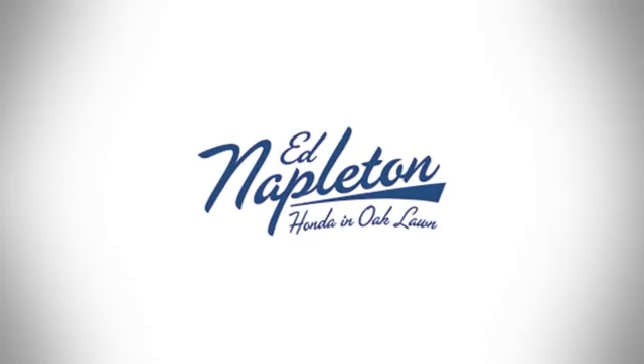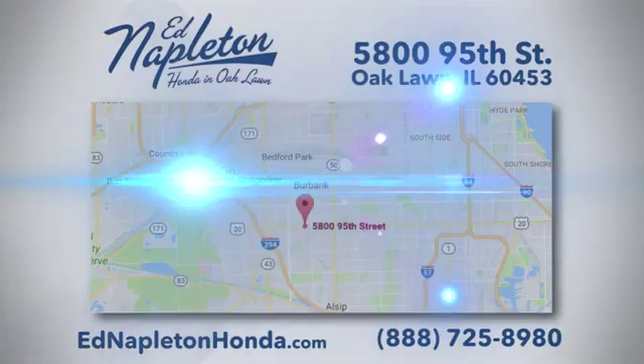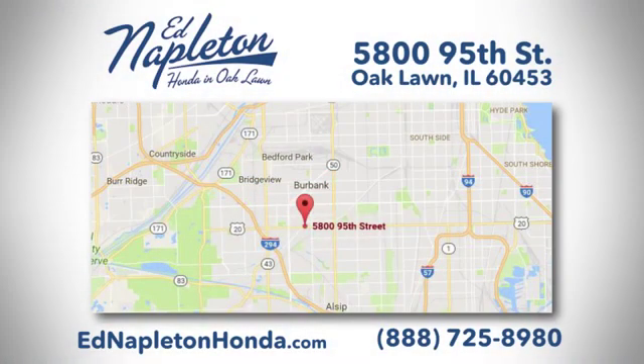You can see why Ed Napleton Honda of Oaklawn is different from the competition. Call, click, or stop in today. We're located at 5800 95th Street in Oaklawn.